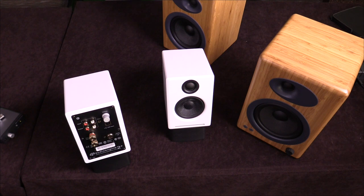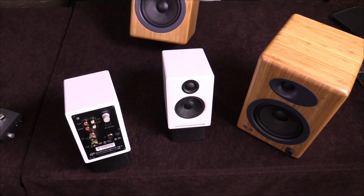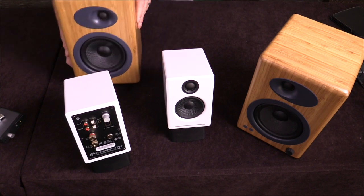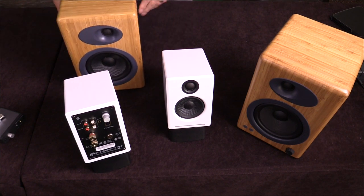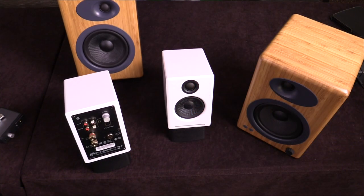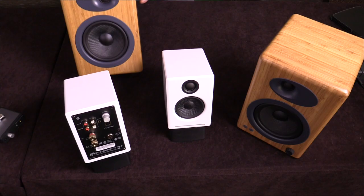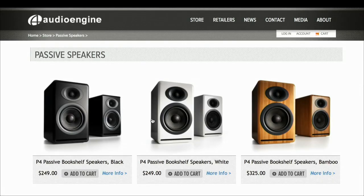The A2 Plus comes in black and white for $250 a pair. The A5 Plus are the only powered speakers that come in the bamboo finish. And the A5 Plus — this is the big brother, and this is my absolute favorite speaker. I think I have four pairs in my house. My wife and I use them on our computers, on our TVs. We'll simply plug our phone in and stream Pandora. It's an awesome system.